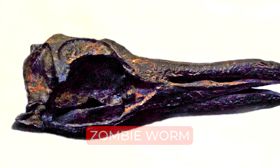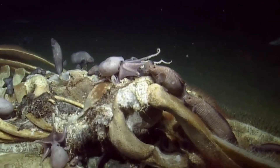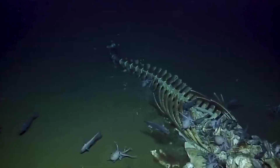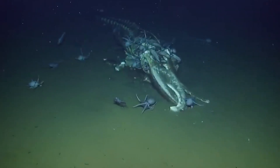Number 1. Zombie Worm. Ever stop to ask why the ocean bed is not full of decaying bones despite the many animals that die in the ocean? Just like the land is full of creatures that break down decaying matter, the ocean bed also has creatures that complete the ecosystem, and one of them is the zombie worm. As its name suggests, the zombie worm is a vicious bone-eater that keeps the ocean floor free of bones.